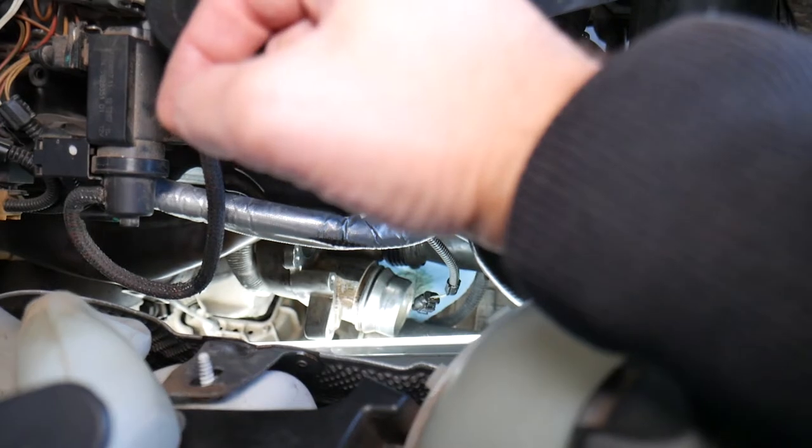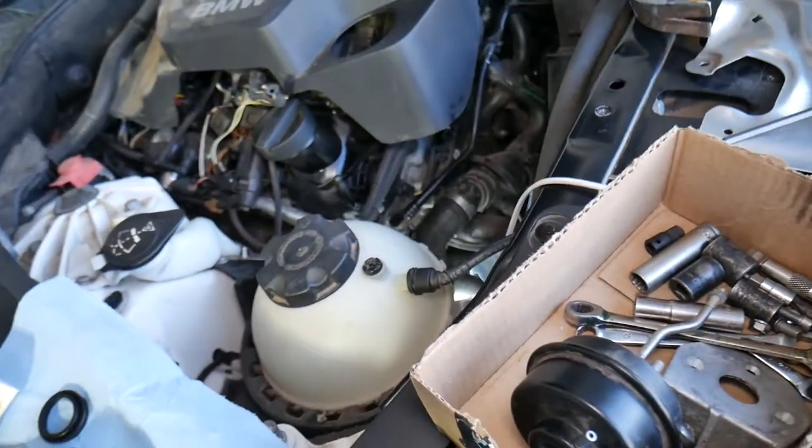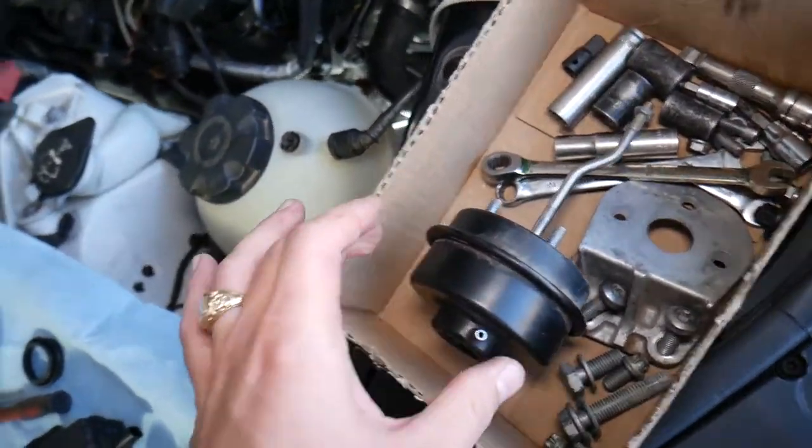The wastegate is a gate in the exhaust side of the turbo. When the turbo starts building too much pressure, it opens — allowing the hot exhaust gas to bypass the turbo, so it won't spin the turbo further and won't build more pressure. It could also be a bad actuator if the wastegate is electronically controlled and that has failed.